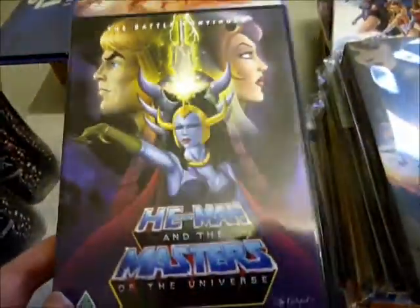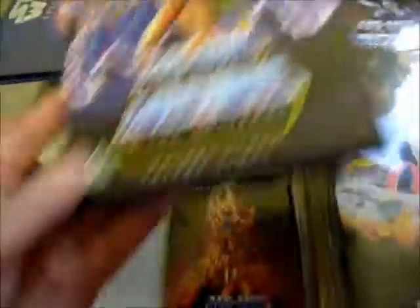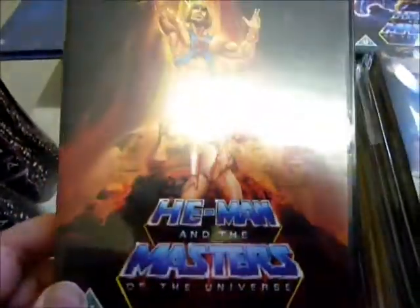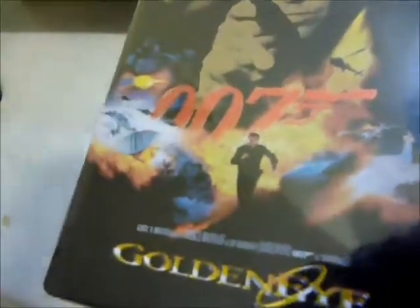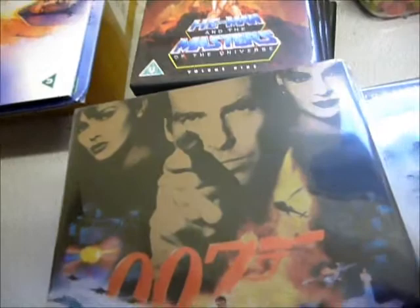I had all the individual box sets then sold them and got the complete season box set, but ended up buying and selling it a few times. Eventually I wanted it back but realized it was out of print — it used to sell for about 17–18 pounds, and now people want 50–60 quid on eBay. I picked it up from CEX for 25 quid, the only one on the website, and it was delivered within a couple of days, which was great — at least half the price of anywhere else.